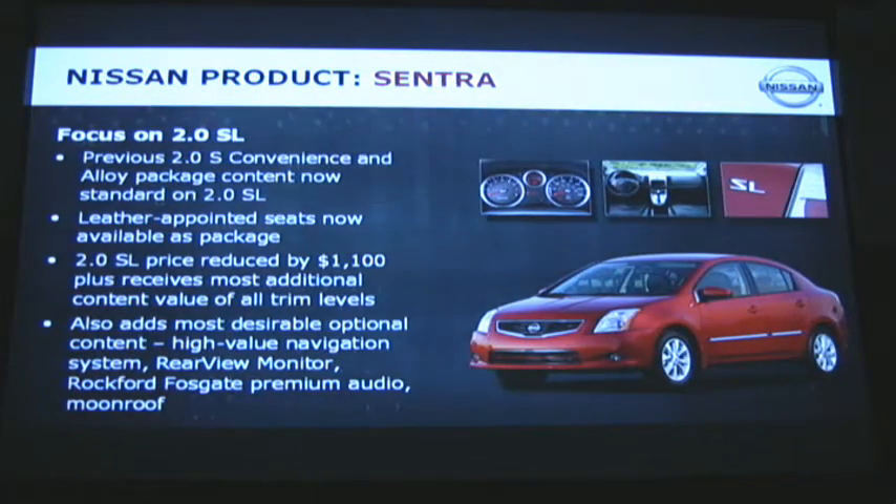Getting into some of the product details, the focus this year is on the 2.0SL model in the Sentra line-up. They've adjusted a lot of content on the Sentra 2.0SL to emphasize the value of the vehicle and also the price. We've actually taken $1,100 of MSRP off of this model. We did that by taking the leather and putting it into a package, but we've also added content to this model.